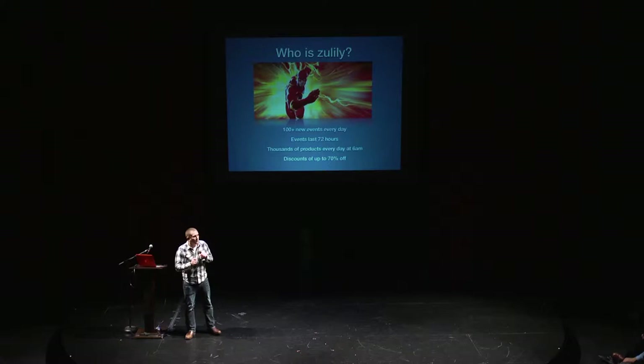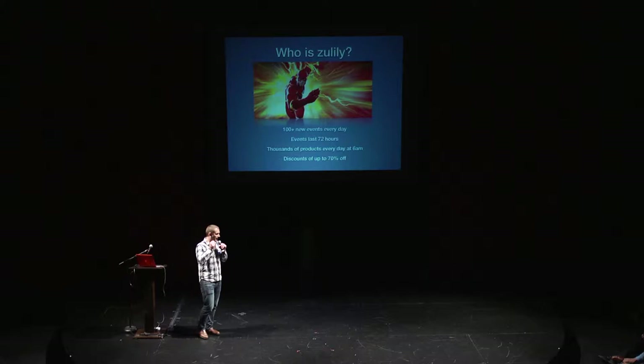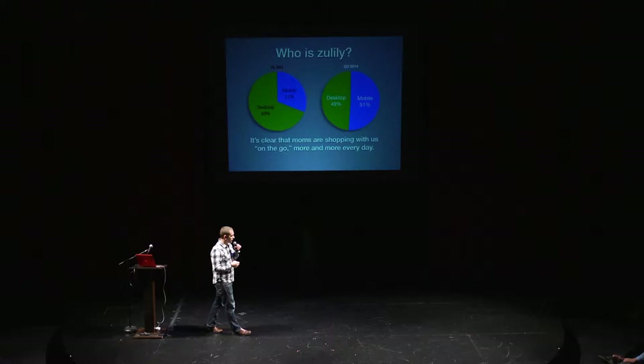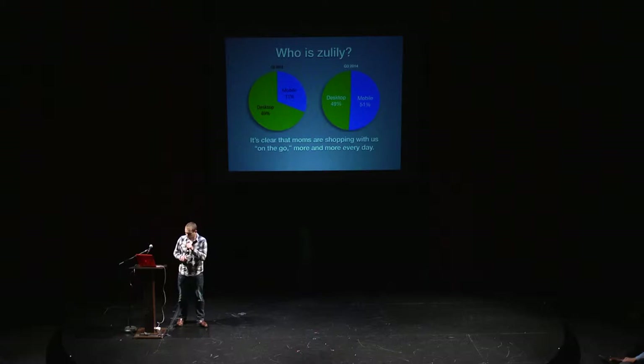We have 100 new events. An event is a collection of products that go live every day. Events will last for 72 hours. That's thousands of products that go live at 6 a.m. every single day, with discounts at up to 70% off. In Q1 of 2012, 31% of our revenue came from mobile platforms. In Q3 of 2014, I'm incredibly proud to say that 51% — over half of our revenue — came from mobile platforms.